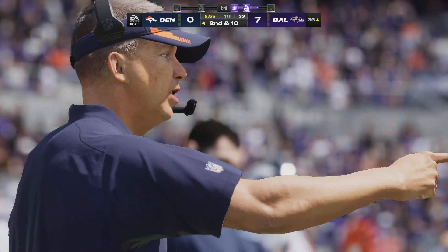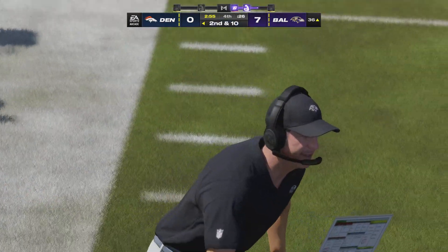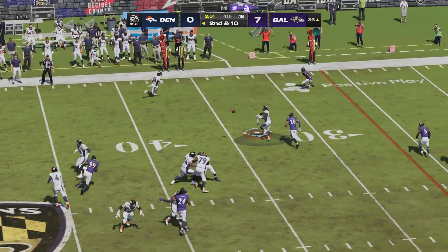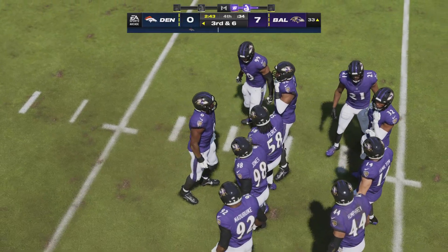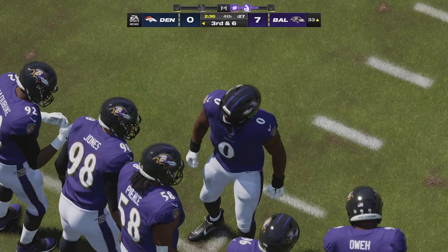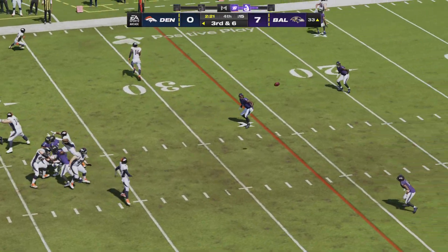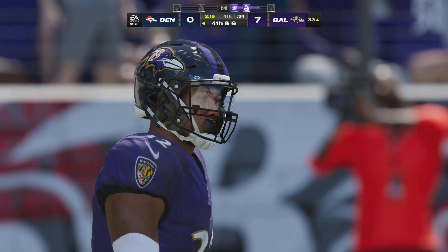Second and ten — Stidham completes it to Jeudy for four yards, third down. It was a drag route, ran a little shallower than normal straight across the field — he was hoping to get lost behind the defensive line, but once he made the catch there was nowhere to turn upfield. Again Stidham on third down — incomplete, brings up fourth down. They weren't scared to let it fly, trying to get a big strike and tie the game, but coverage was there and it falls incomplete. Fourth and six.